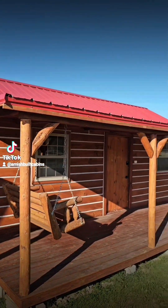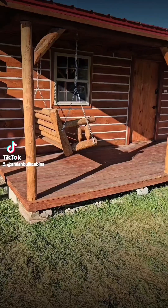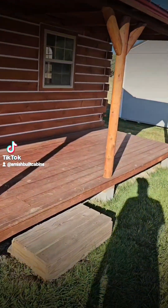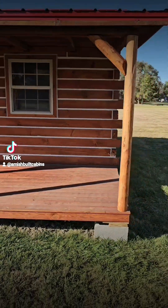We call it Carrot Top because of that orange, red roof we got — 26 gauge metal roof. Got the option for the porch swing, and then you got a 6 by 28 foot covered porch on the front, which is included in the price.